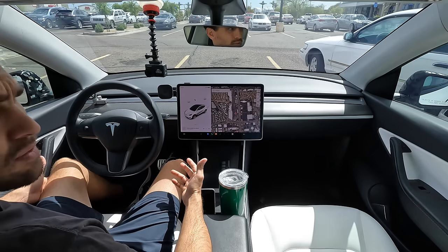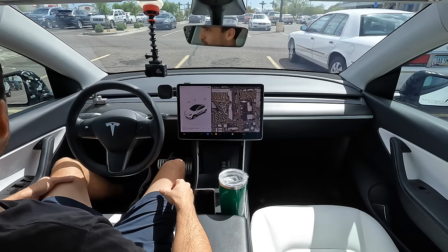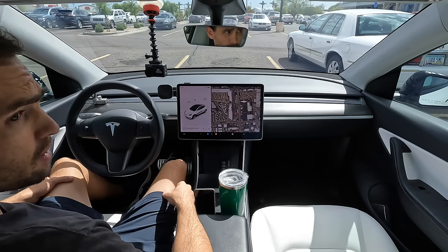All right, folks, we're back with another Tesla full self-driving video. This time we are going to be testing auto park, but we're not going to just be testing it in one spot. We're going to start our test at America's home, Walmart, and then we're going to go to Target, and then we're going to close it off at the most challenging parking lot to park in, and that is Costco.